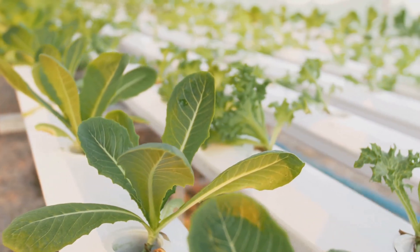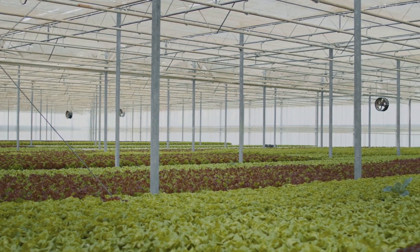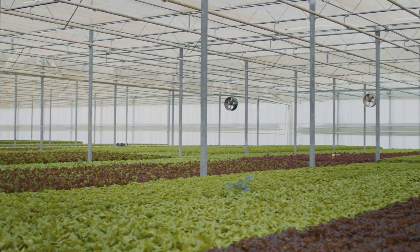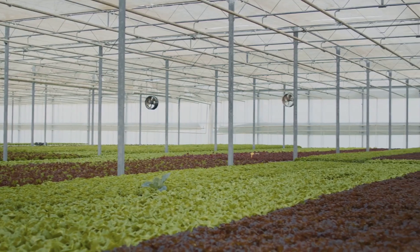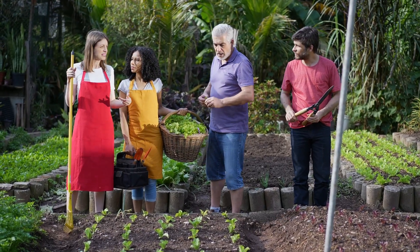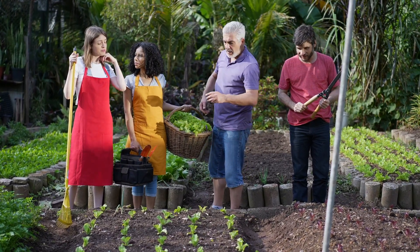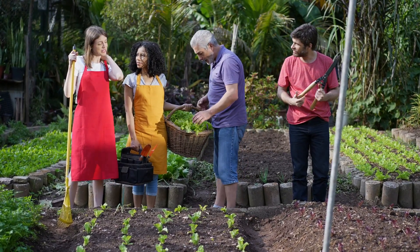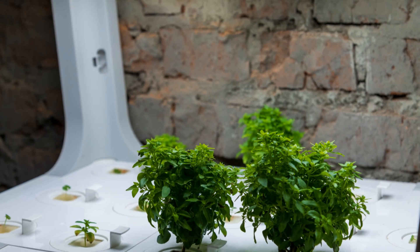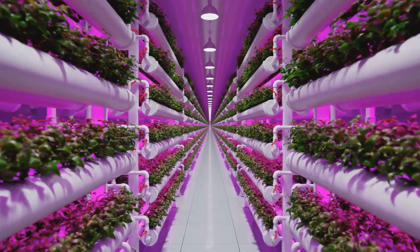Today we're going to examine the world of hydroponic gardening, a method that might sound futuristic but has been practiced in recent times. Imagine growing your favorite veggies right in your home no matter the season. With hydroponics you can grow a wide array of vegetables, from crisp lettuce and spinach to juicy tomatoes and peppers. This journey into hydroponics gardening is not just for those with a green thumb — it's for anyone interested in sustainable living or simply looking for a new hobby. So buckle up as you'll soon discover how to set up your own hydroponic system and grow a variety of vegetables.